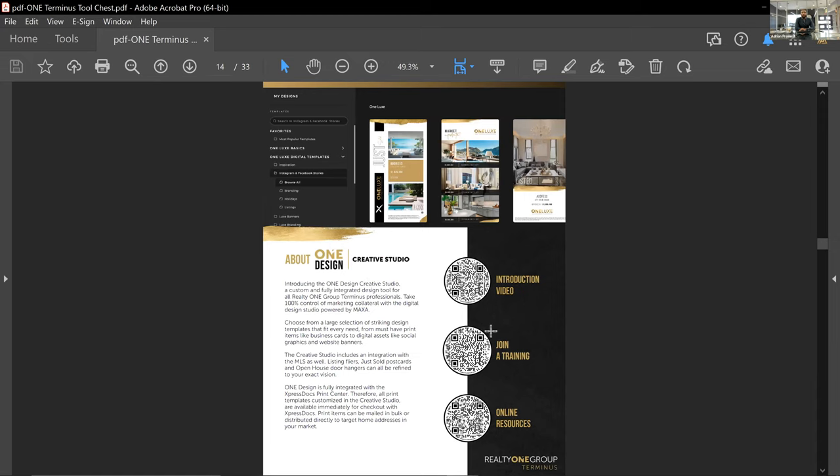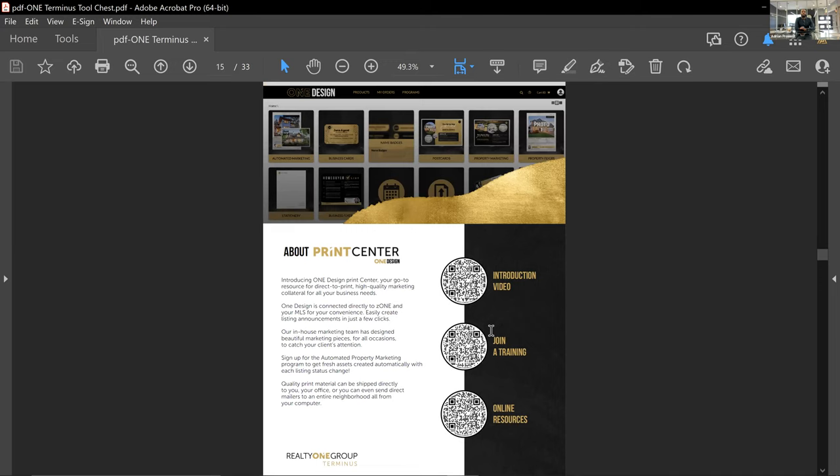One Design is our studio and center to create impressive marketing pieces. One Design Creative Studio is going to be more digital-facing, but you can still print things from here — it's the tool you'll mainly use to create social media marketing pieces. The Print Center is more focused on physical, tangible pieces like business cards, name tags, flyers, and market reports. Additional training is available via the barcodes, and you'll find more resources in One University and the One Resource Guide.